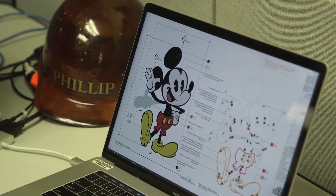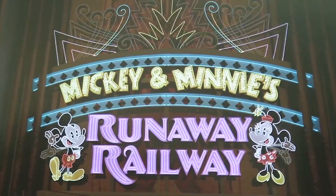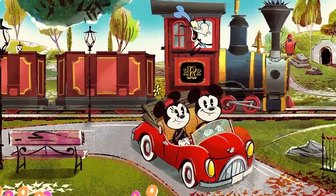We knew from the beginning that we wanted a neon Mickey and Minnie, just because we knew it would be really fantastic to have them animated just like they are inside the attraction as well.